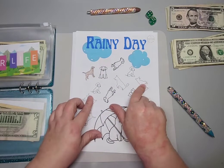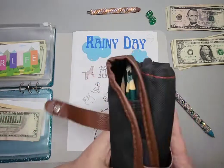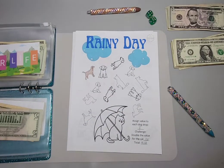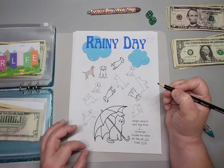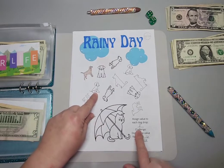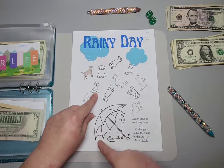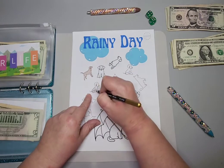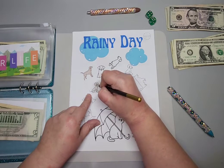Alright, next I have Rainy Day. I have a whole set of colored pencils. I'm going to do a darker doggy — I really like this guy, he's cute. I assigned each dog to be worth eight dollars and the cats will be double, so sixteen dollars each.